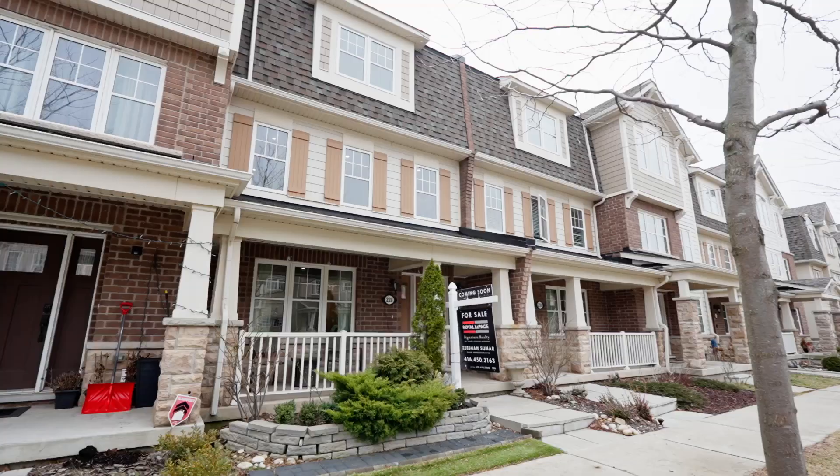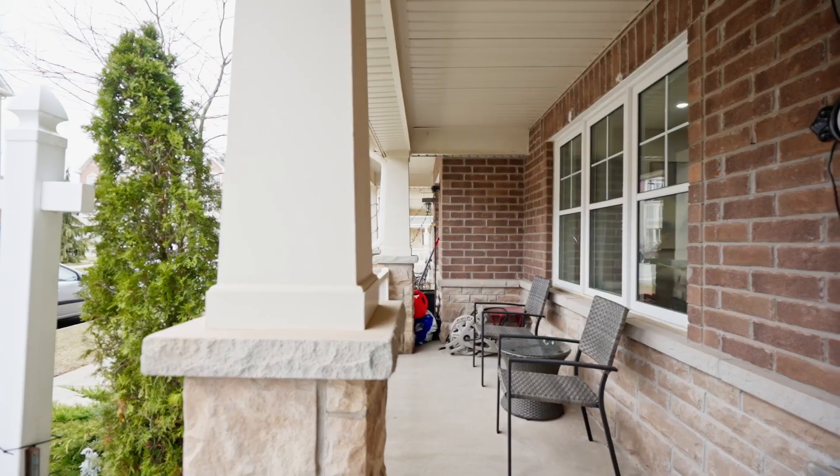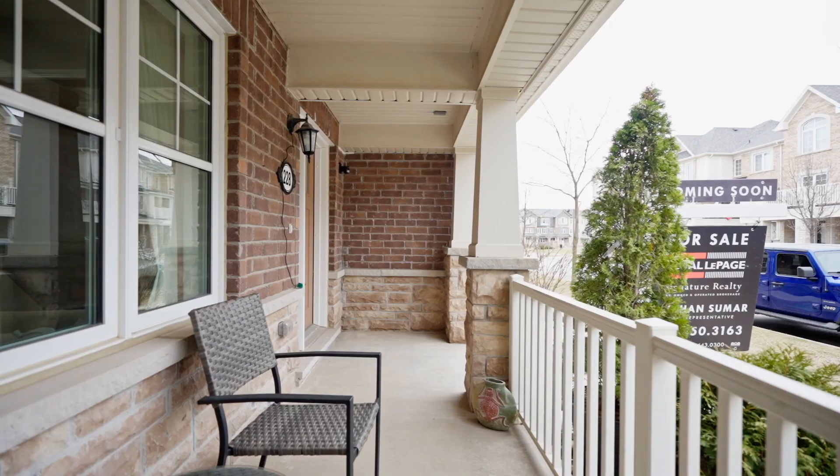The home is an executive freehold — that means there's no maintenance fees. Three-bedroom, three-bathroom townhome. It's got a two-car garage and a massive terrace, so it's perfect for entertaining indoors and outdoors. A flawless floor plan, loaded with upgrades and top-notch finishes.